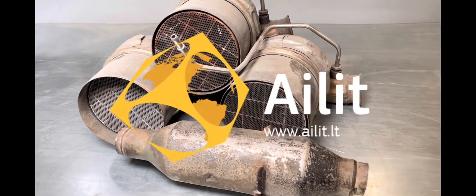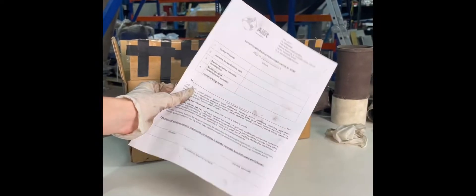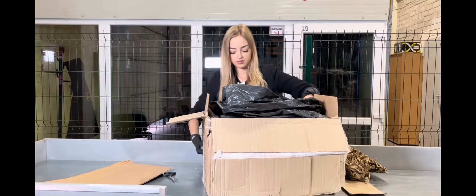How to send a parcel from AYLIT company. Before sending the catalyst, contact us — we will send you a form to fill out.